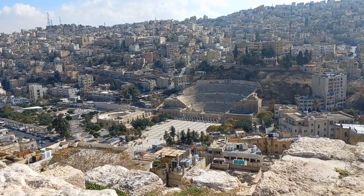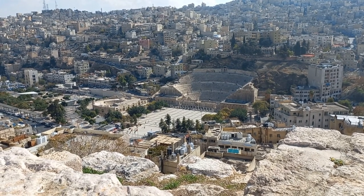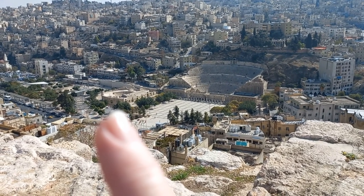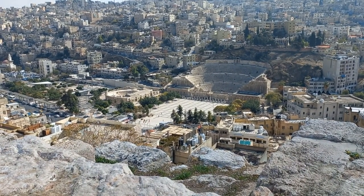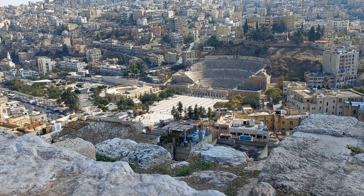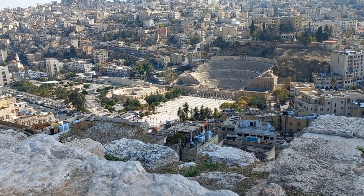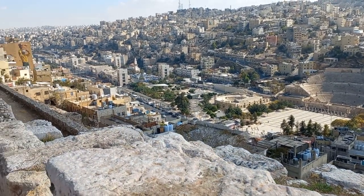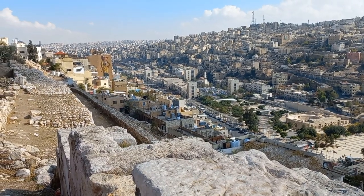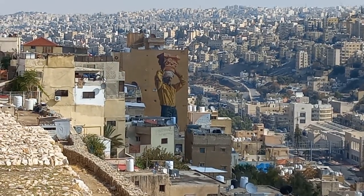From the Amman Citadel you can see the Roman amphitheatre, and there is a smaller theatre just here. I've got a couple of videos on my YouTube channel about the Roman amphitheatre, so check that out — I might not necessarily go there this visit, but we'll just wait and see. And another thing you can see from up here: it's not uncommon all around Amman to have murals painted on the side of buildings. It's just spectacular.